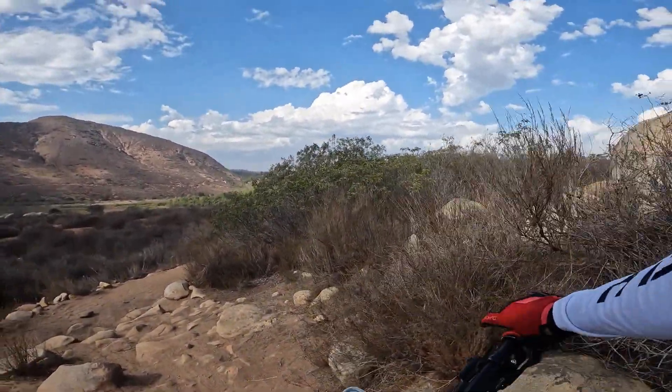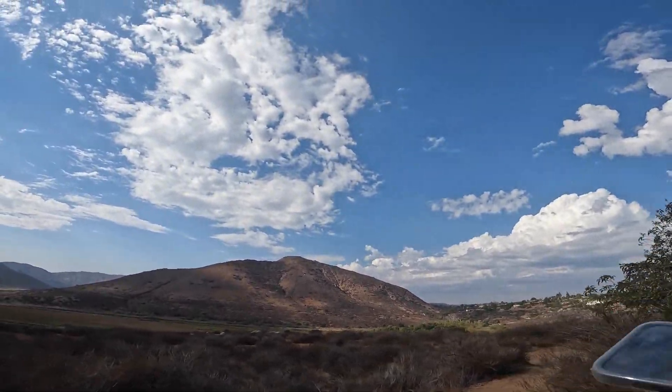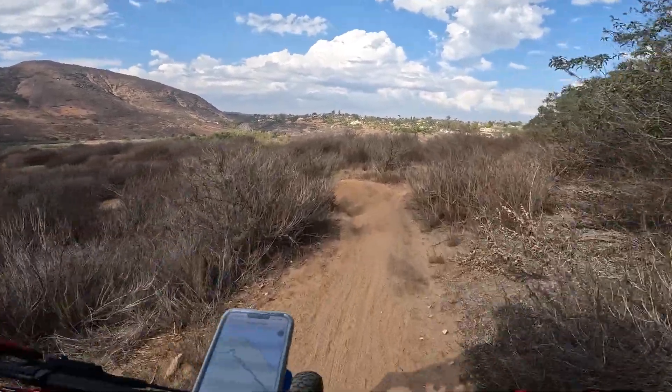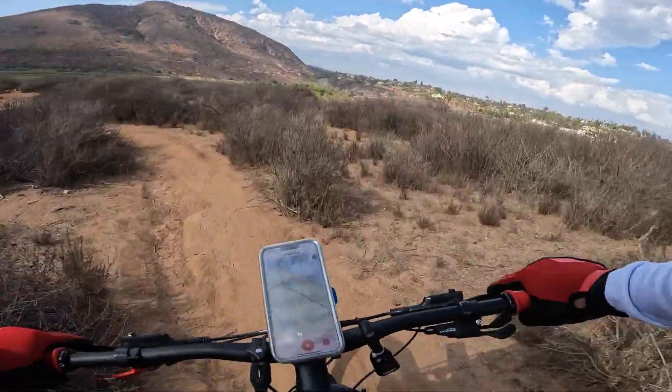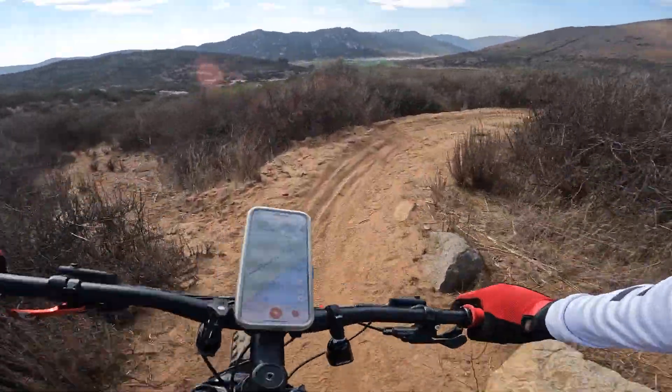This is the rock garden section here. Very doable by the folks that I have seen do it. You just need to learn your line, and I would say also not have a cross-country bike, but there are folks out there that can do that.